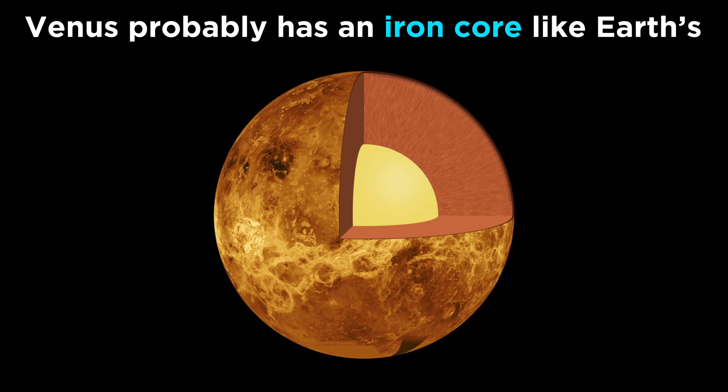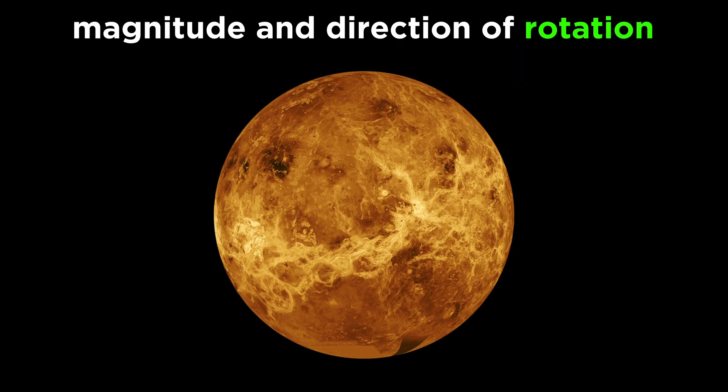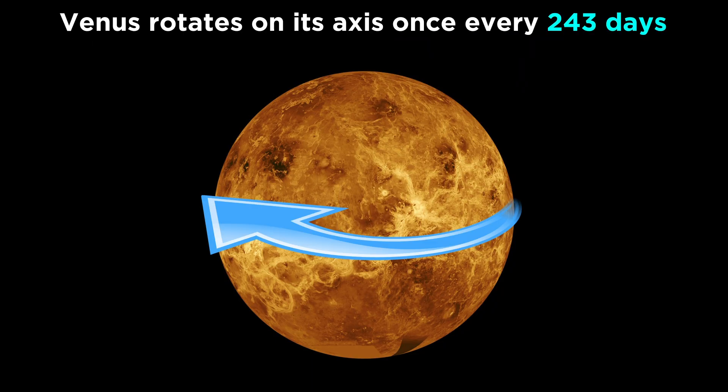Going deeper, the core of the planet is probably made of iron like ours, but one thing about Venus that differs dramatically is its magnitude and direction of rotation. It takes Venus 243 days to spin one time around its axis, resulting in a solar day that is 117 Earth days long.